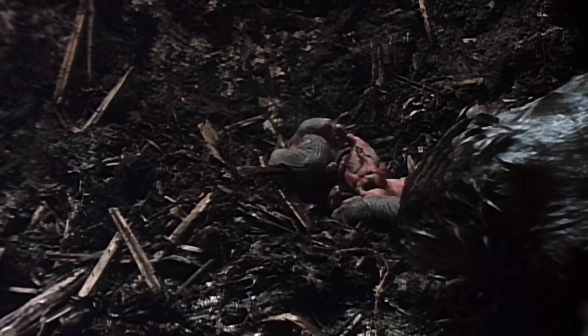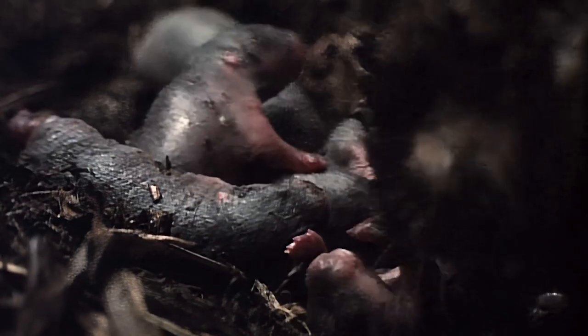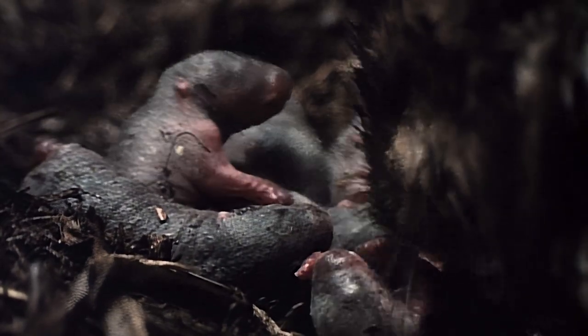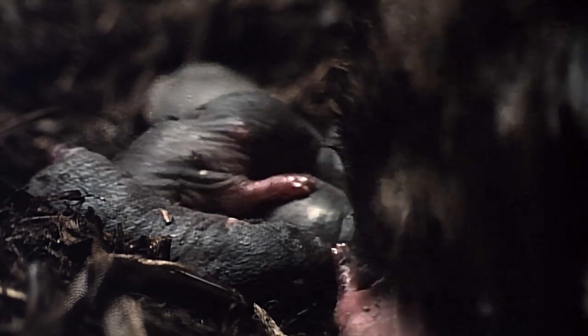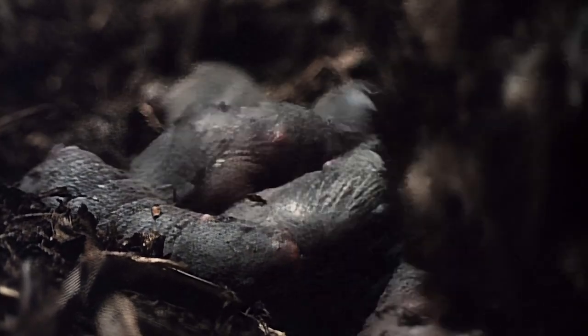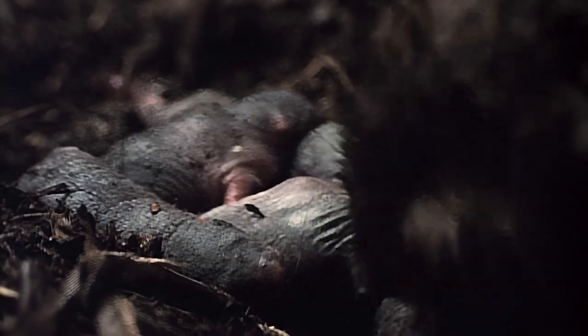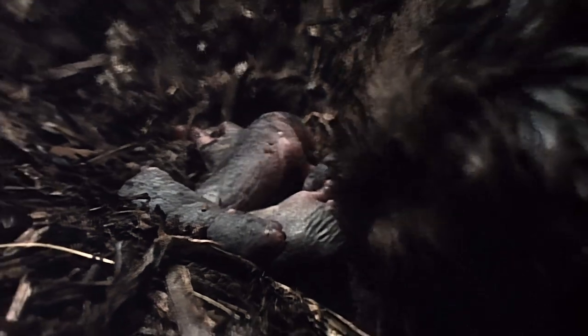Inside the muskrat's dry grass-lined nest, a litter of newborns awaits their next meal of rich milk. Northern muskrats usually raise two large litters a year, while those in the south may have three or more smaller litters. Muskrats are not exactly model parents — many babies are abandoned by their mother, while still others are preyed upon by their father. Mass reproduction, rather than parental care, is the rule.